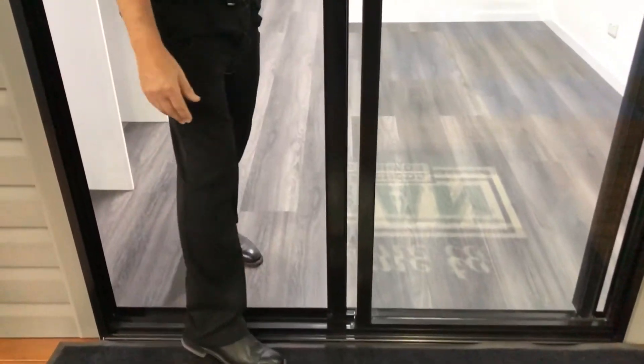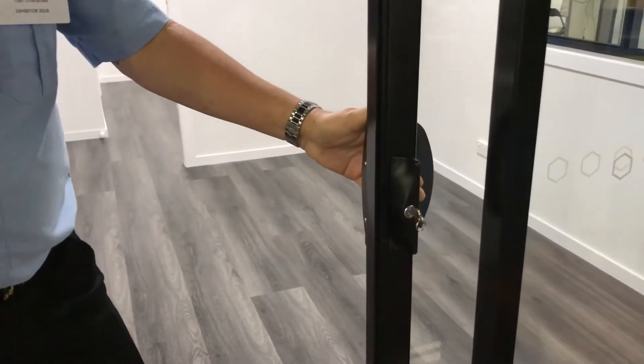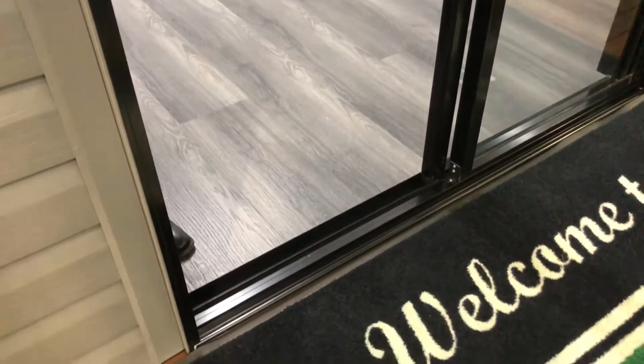Everything's key locked — it's all lockable. We can put security doors and security screens onto the doors and the windows if you choose to.